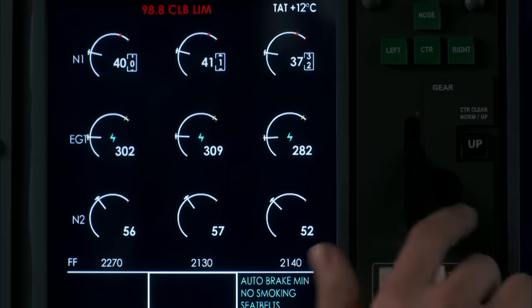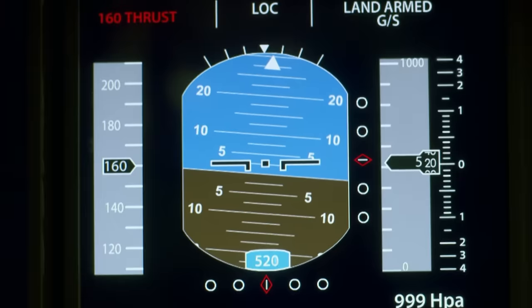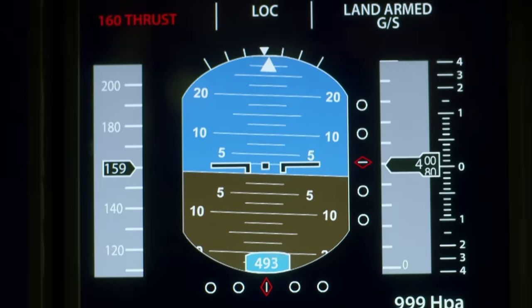Landing gear. Gear down. Foregrain. 500. Cleared to land, 34 left. Stable.